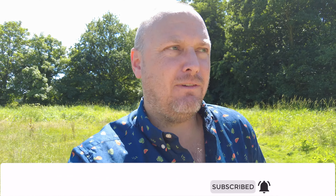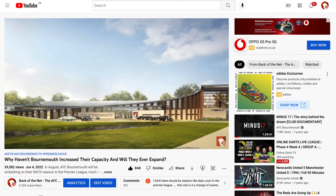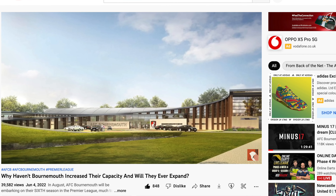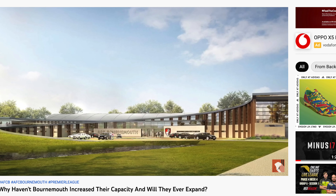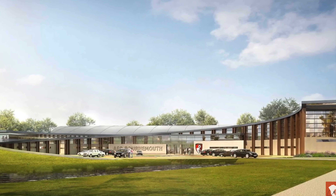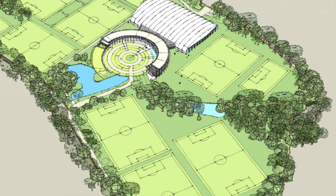You may have seen our video recently — which did huge numbers by the way — on the stadium expansion at Dean Court, the possibilities of that, relocating etc. If relocation is on the cards then Kings Park looked at one point to be the favoured venue, but if that was going to happen then the training ground would need to move first. That's where the first team currently train.